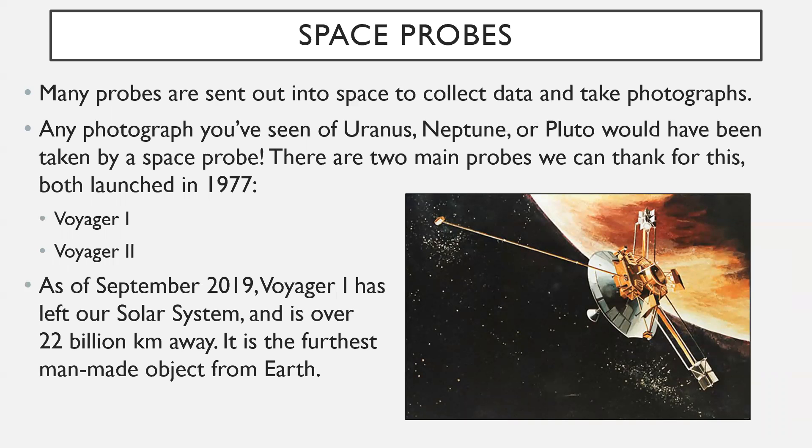A similar concept to satellites is space probes. Space probes are basically just a satellite that doesn't orbit Earth — it gets sent somewhere else to go do something else. Many probes are sent to collect data and photographs. In fact, any photograph you've ever seen of Uranus, Neptune, or Pluto must have been taken by a space probe, because those planets are so far away we wouldn't be able to photograph them unless we actually got up close. Two very important probes were both launched in 1977.